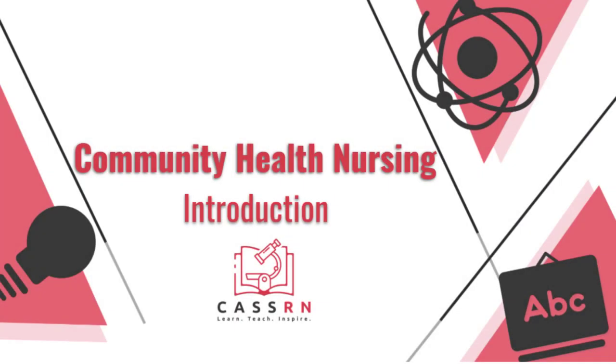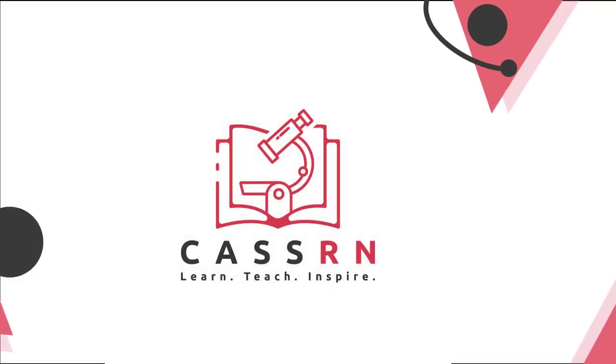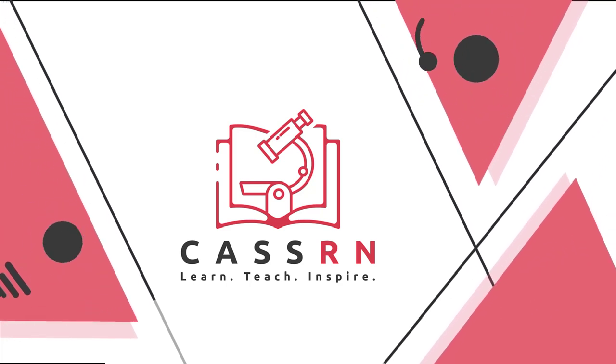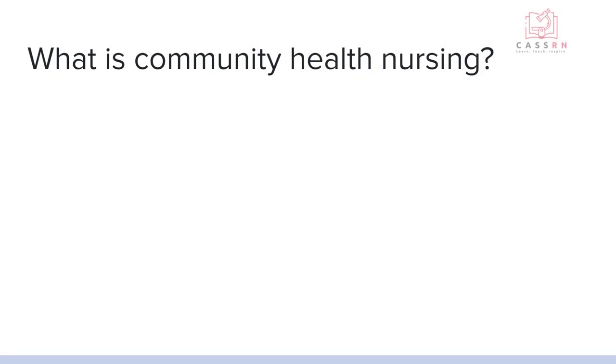Community health nursing is nursing that is focused on the population. In this video, I give a brief overview of what it means to be a community health nurse. Community health nurses focus on the health and well-being of a specific community or population.